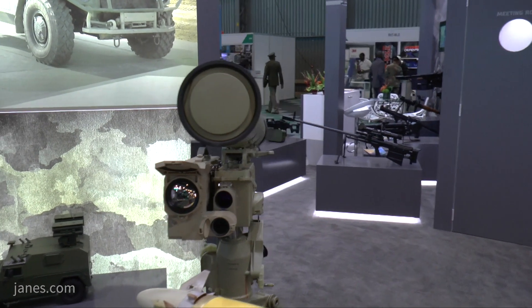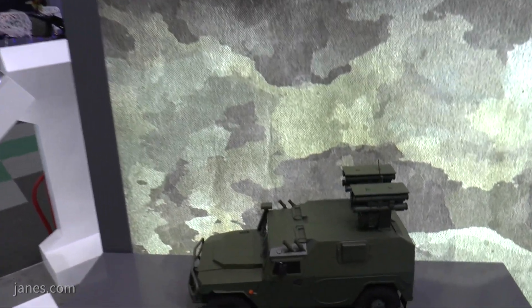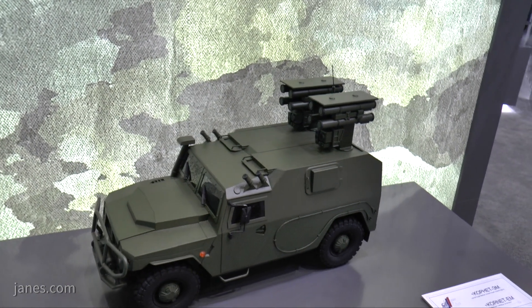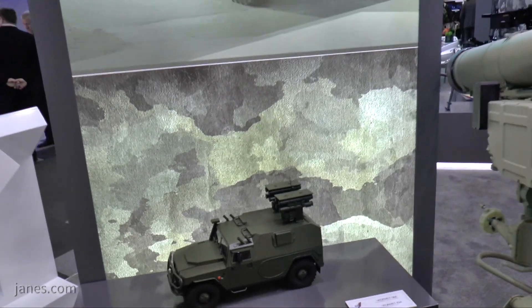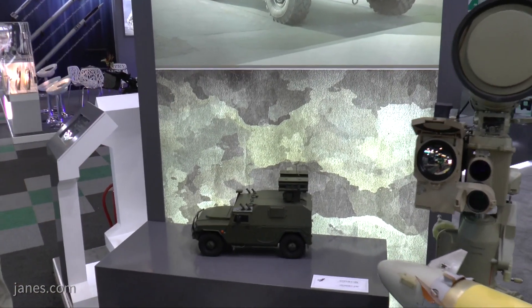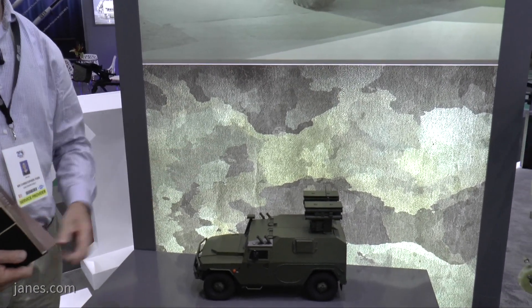In addition to the infantry tripod-mounted version, it is also integrated onto a number of platforms. Shown here is a scale model of it mounted on the Tiger, which is a 4x4 light protected vehicle that has been in service with the Russian army for some years and has also been exported. A key feature of this vehicle is two retractable launchers, each with four Kornet missiles in the ready-to-fire position, along with a guidance system underneath — so it can actually engage two targets at once.